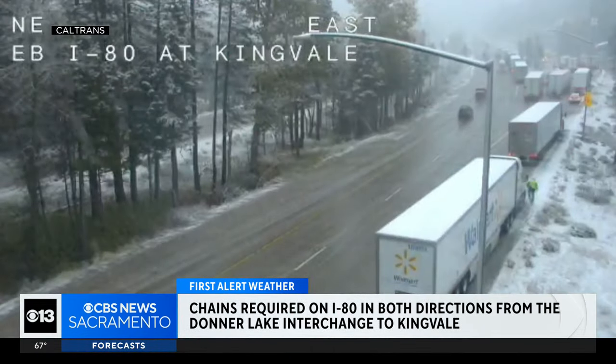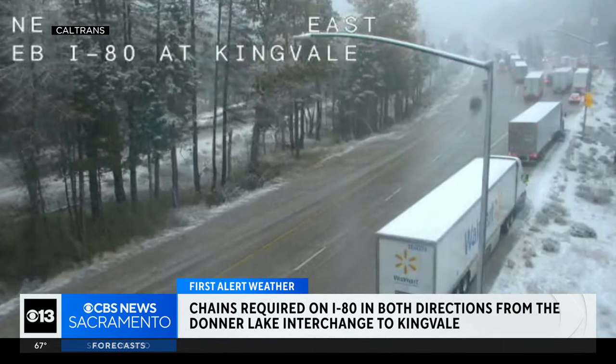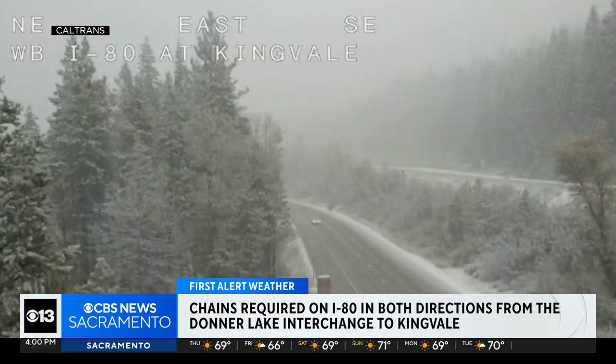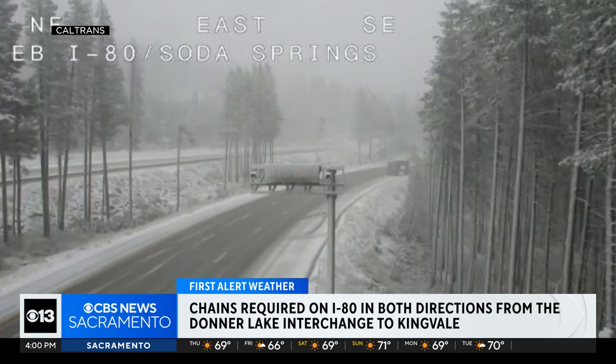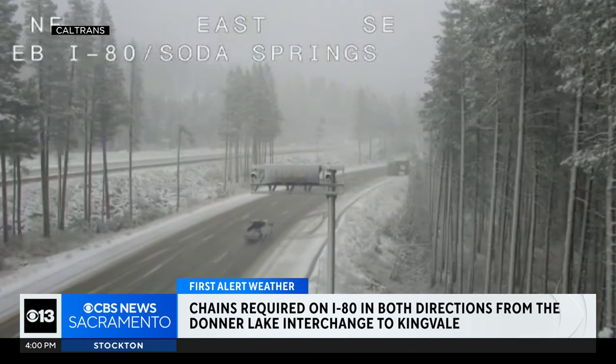We are seeing our first chain control of the season. Here's a look at the snowy conditions from Caltrans cameras. Chains required on I-80 in both directions from the Donner Lake interchange to Kingville. And we are getting reports of cars spinning out.